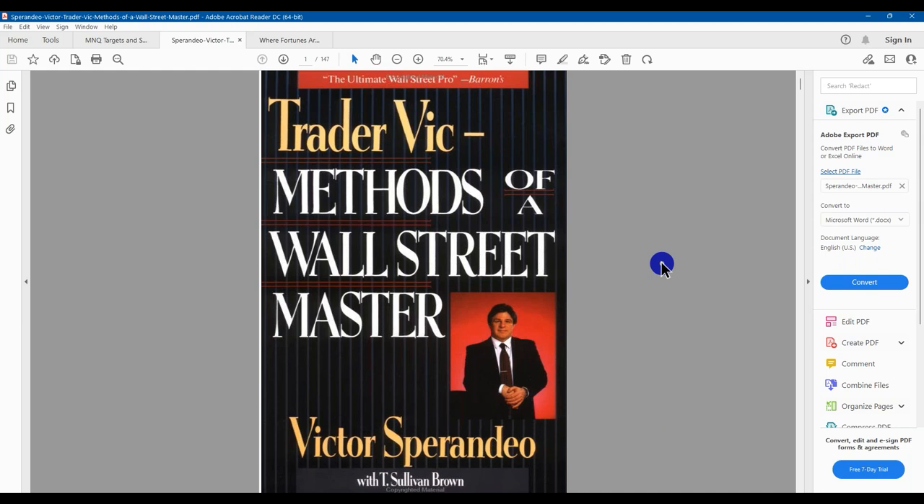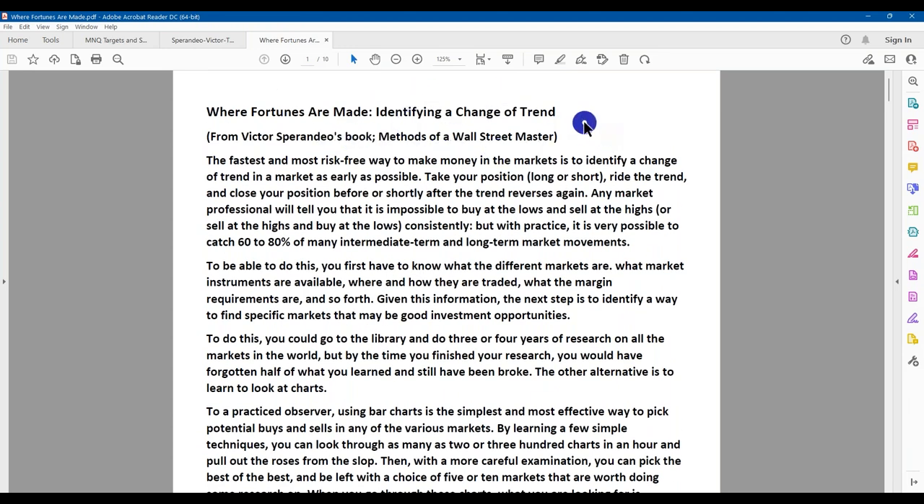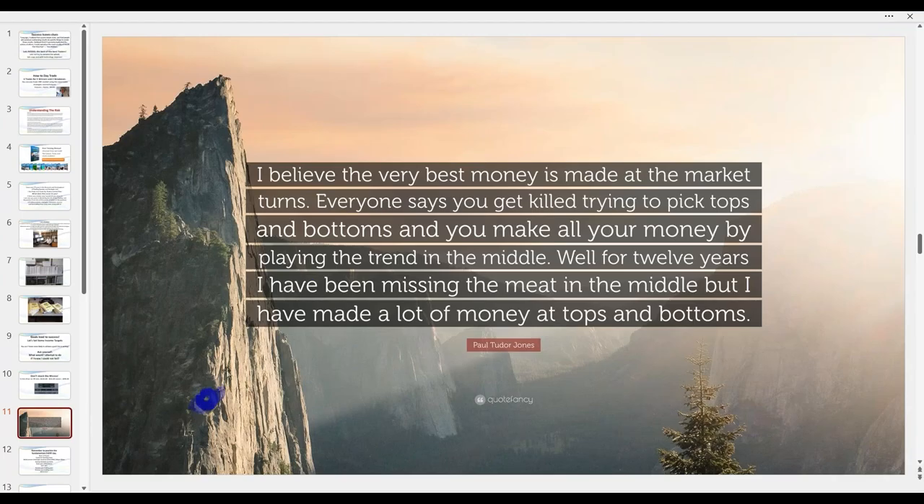There's also a fantastic book — 'Methods of a Wall Street Master' by Trader Vic, written in 1992. He was one of the first traders interested in neuro-linguistics, a way to rapidly learn technique and develop a fantastic trading mindset. In that book there's a great article on how fortunes are made identifying a change in trend. His technique gets you in a bit late, but combined with our techniques it makes entry extremely high probability. However, do not trade counter trend until you're consistently profitable as a trend trader.